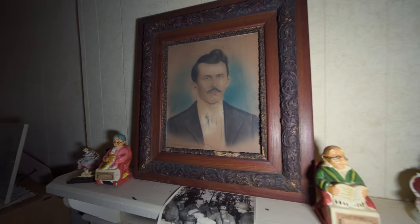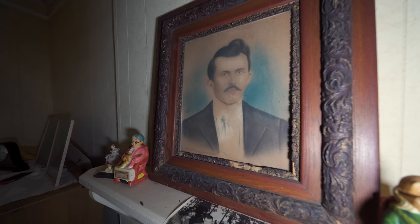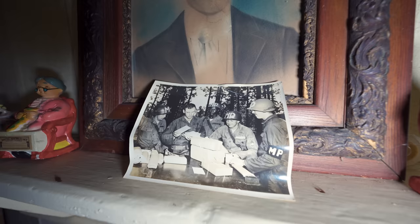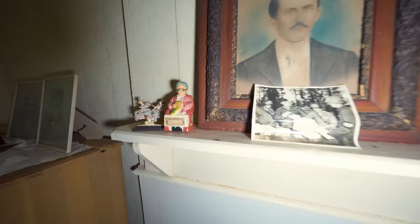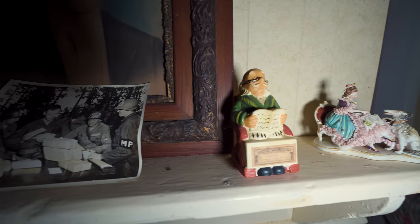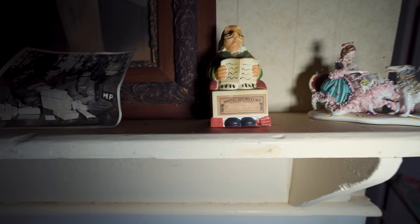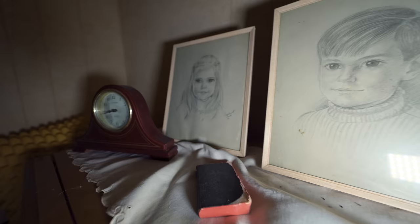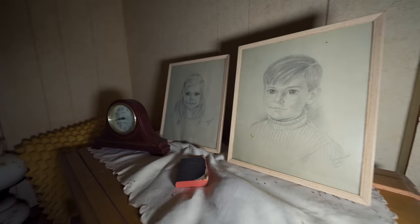I wonder who this man was — very dapper looking man. Check this out — a photo of some soldiers. It looks like it was around the Korean War era; these are all military police. I bet you one of these men is the old man that used to live here. There's the woman and there's the man. Luckily their social security numbers have been erased. Check out these drawings here — I wonder if they were the children's. That one's dated 1972, and that one was '72 as well. So it looks like they had a girl and a boy, probably around the same age.